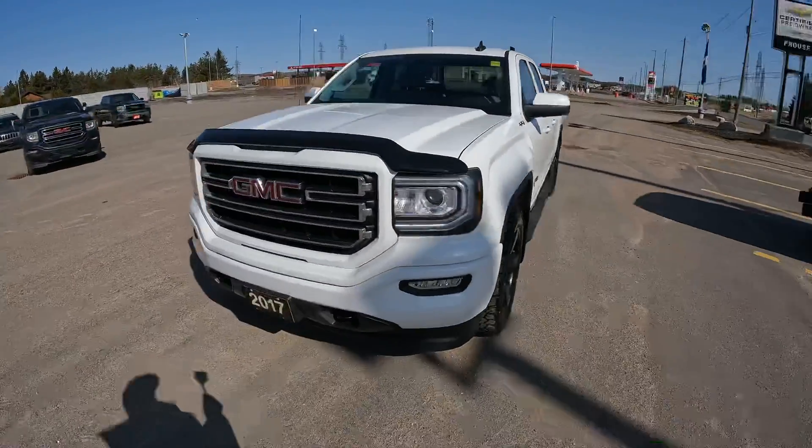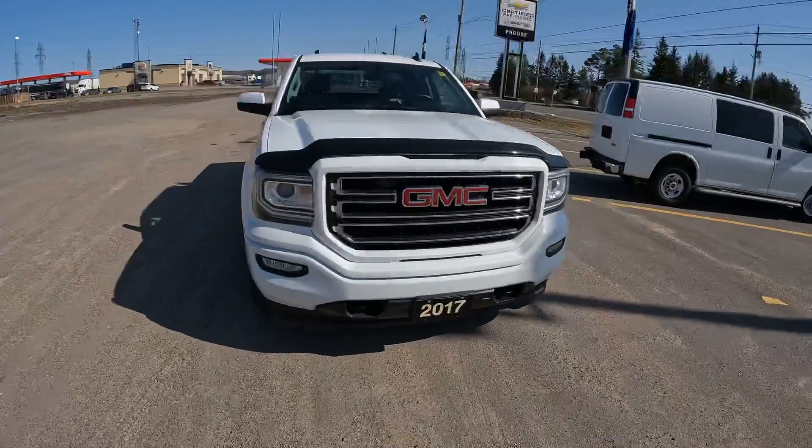Great looking truck. This one's not going to last long, so make sure you're making contact today or it's gone.